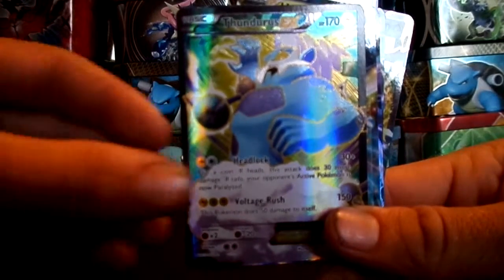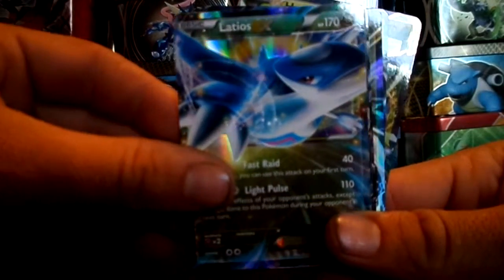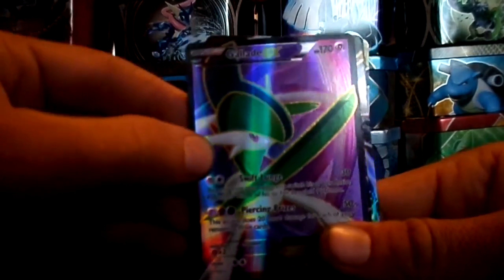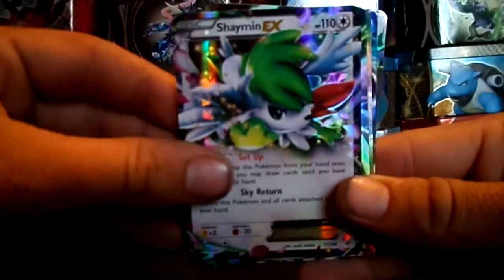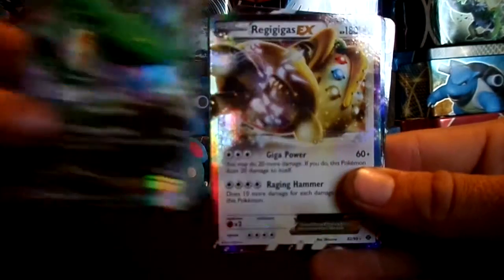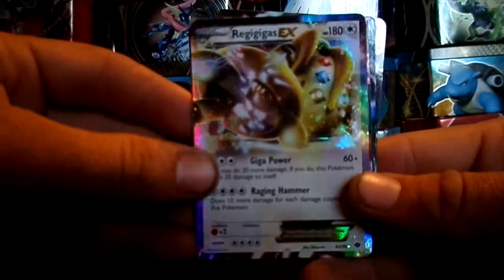Thunderus, Latios, Thunderus, Galade EX — very shiny looking — Shaman EX, Rayquaza. This is a really cool looking Rayquaza. Rayquaza, another really cool looking Pokemon there.